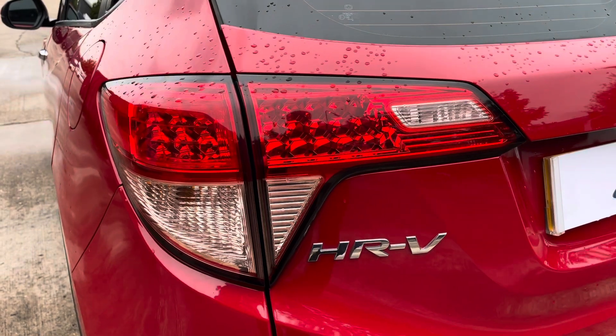Here we have the car's leather multifunctional steering wheel, giving access to some of the car's features including the cruise control from the comfort of your driving position, and here we can see the analog dials.